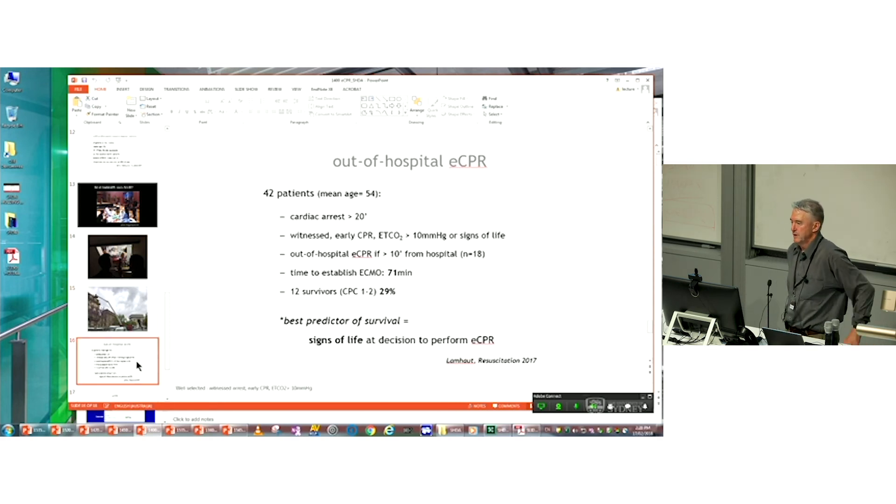These authors recently published their preliminary experience with out-of-hospital ECMO support for refractory cardiac arrest. Entry criteria included arrest duration of more than 20 minutes, witnessed arrest, early CPR, and end-tidal CO2 of more than 10 mmHg or signs of life. If transport to hospital was estimated to take more than 10 minutes, patients were cannulated on scene — about half of the 18 patients enrolled. The overall time to establish ECMO in this out-of-hospital cohort was 71 minutes, with just under 30% surviving with good neurological outcomes. The best predictor of survival was signs of life at the time of decision to perform ECMO CPR.